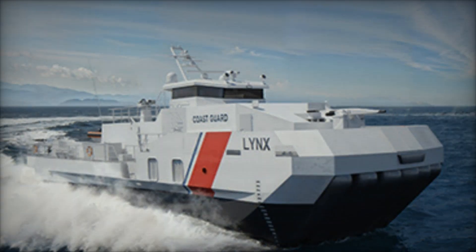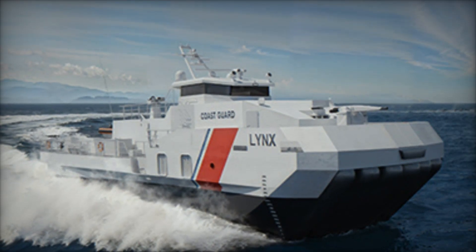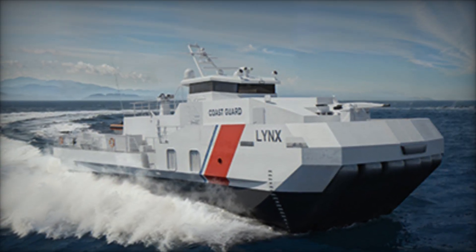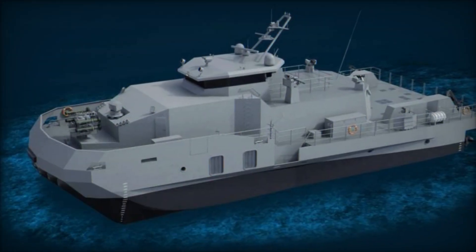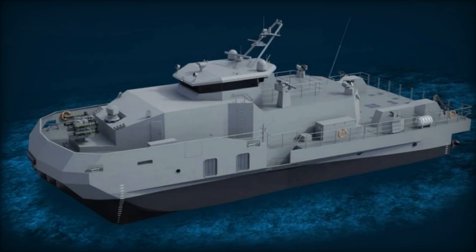The vessel's gamma autonomy suite, developed by Green Room Robotics, supports optionally manned or fully autonomous missions and is compatible with the U.S. Navy's unmanned maritime autonomy architecture, ensuring seamless integration with allied forces during joint operations.